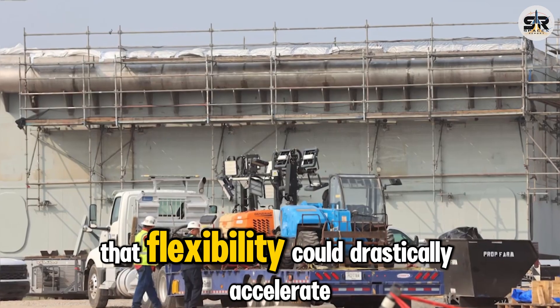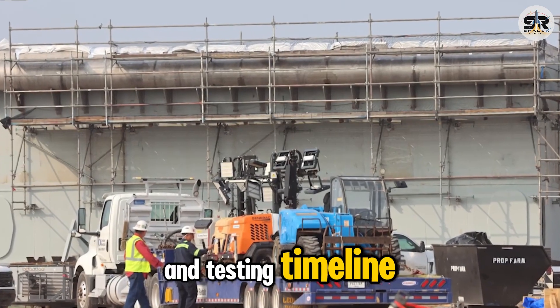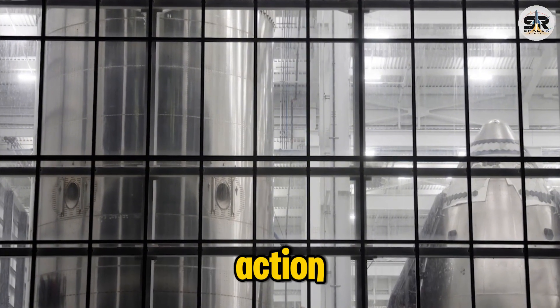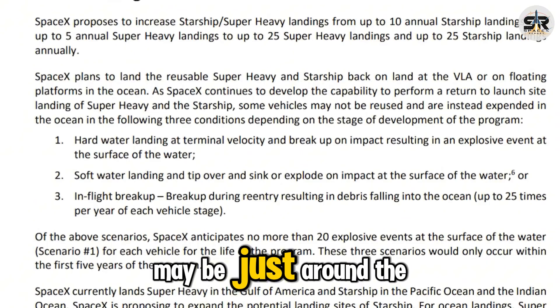That flexibility could drastically accelerate Starship's development and testing timeline, and with the upgraded launch pad and improved vehicles ready for action, a new era for Starship may be just around the corner.